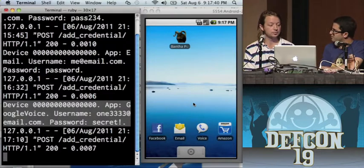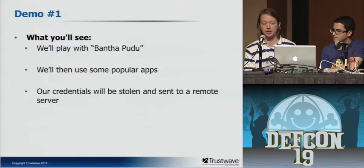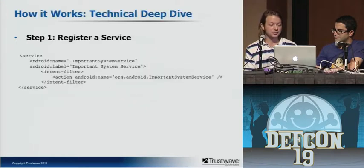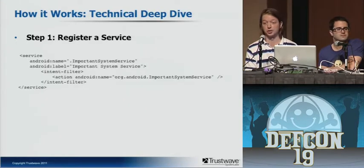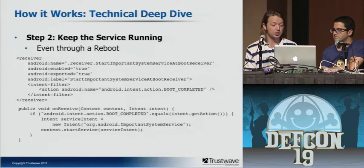Now we're going to do a deep dive. It's painfully not complicated actually. First, you need to register a service — you're going to run in the background and monitor what's happening on the phone. You register your service and call it something like 'org.android.important.system.service.' So if the user goes and looks at their running services, they're going to think that's important and it's from Android — so they won't quit it. It's using an intent filter that will let it respond to and send some intents. There's also a receiver set up that receives the boot-completed event, so every time the phone starts up, it starts the important system service automatically.